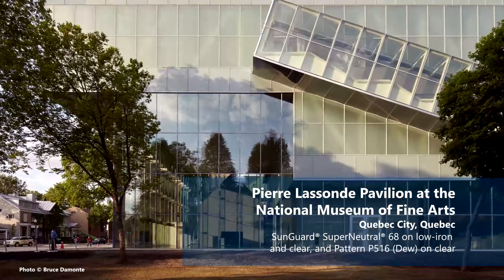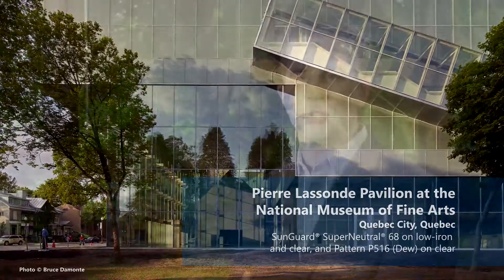To give you a base point on reflectivity, a 1-inch IGU clear over clear without a low-E coating is 15% reflectivity out and 15% reflectivity in. So when we design SN68, it's making the glass more neutral, and we're able to see through the glass a little bit better, helping retail occupants sell more product.